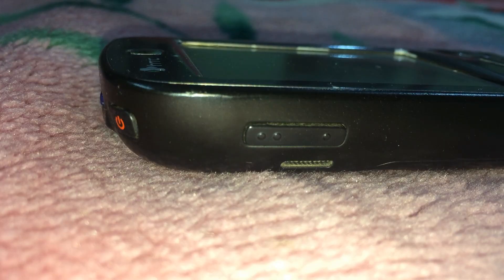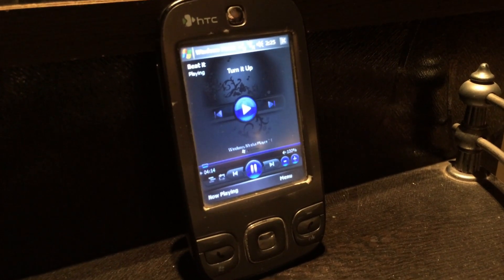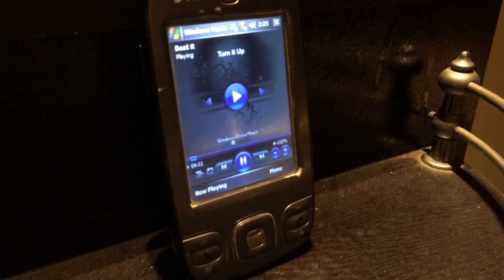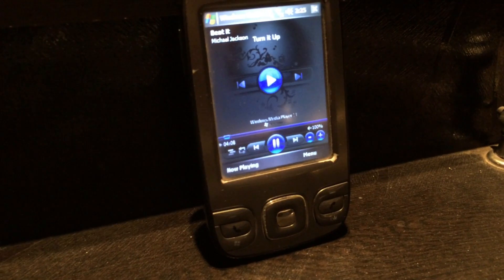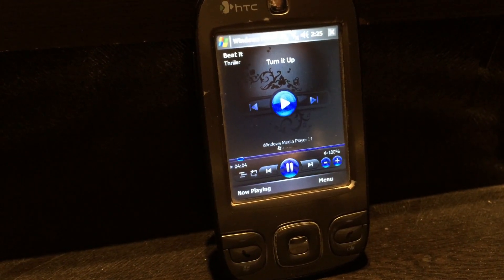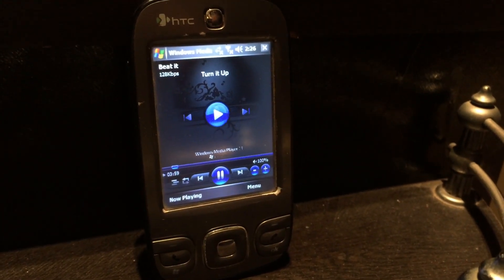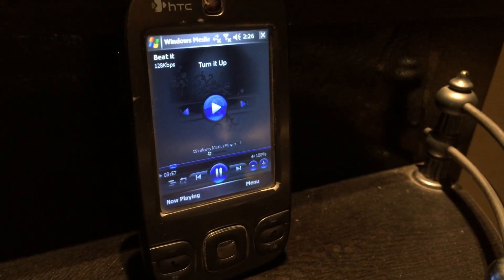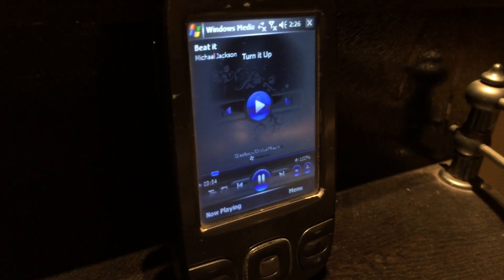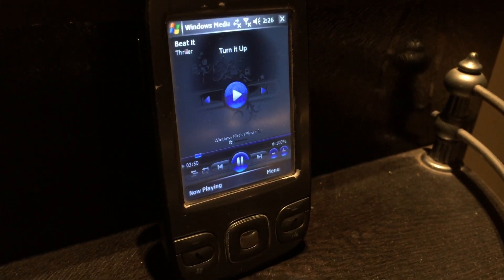The speaker is commendable — it is adequately loud and clear. The sound tends to distort at high volumes but it gets the job done.